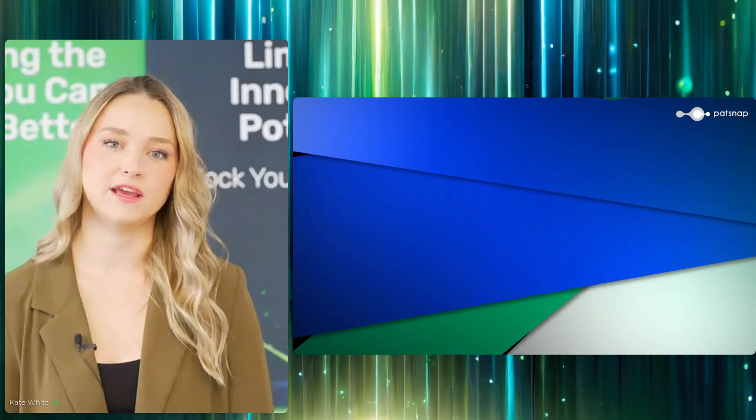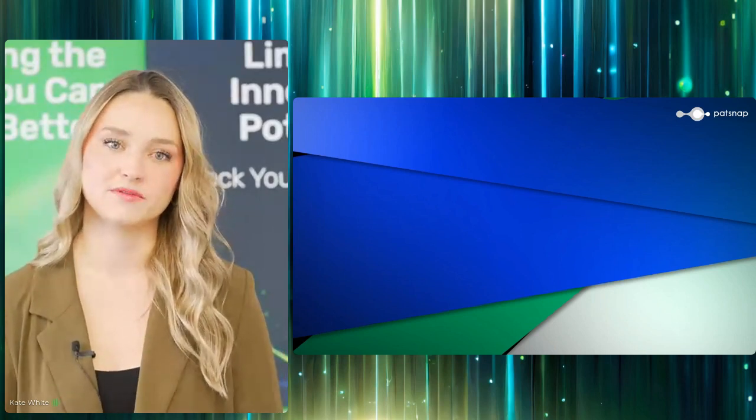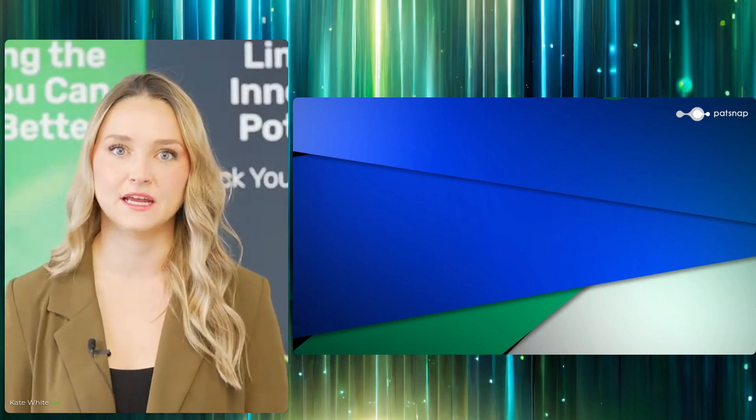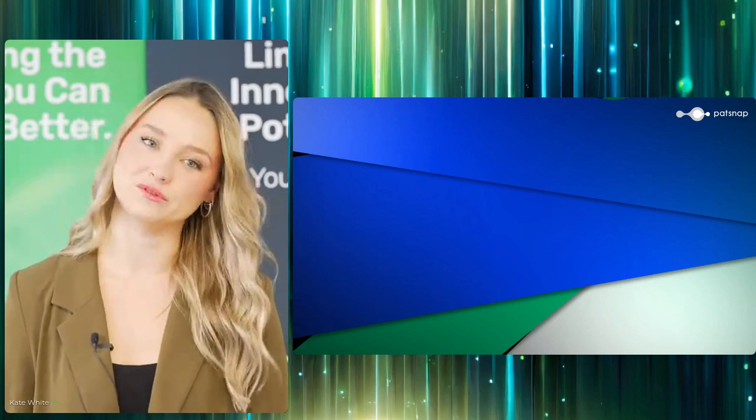We will have a distinguished expert with us, Deepika Kaushal, a leader among Patsnap's professional services team. Today she will be exploring precision medicine and the innovation trends in CRISPR-based editing. I hope you enjoy. Over to you, Deepika.